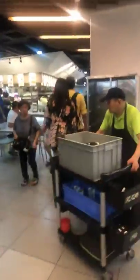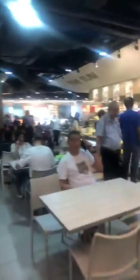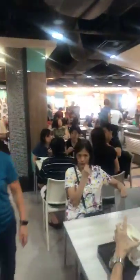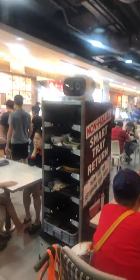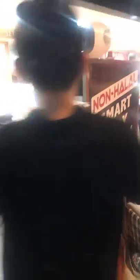Let's see. Oh, that is way over there. See them over there — the smart tray return. There we go.